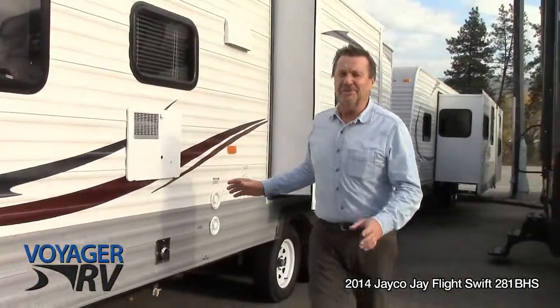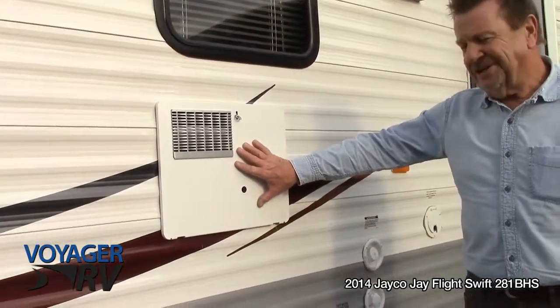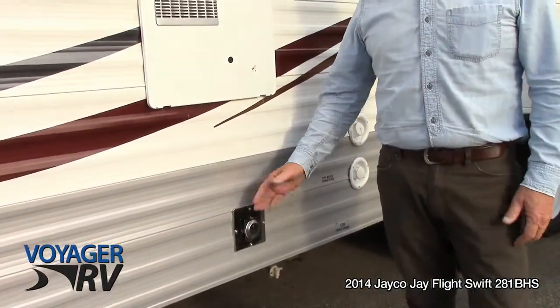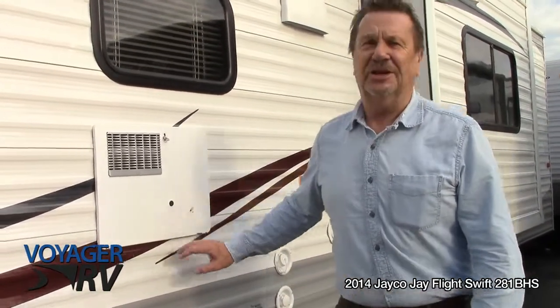One — it's just a simple little thing but you wouldn't think about it too often. Your hot water tank and your furnace both exhaust on the opposite side of the trailer that you'd be sitting on, underneath or on it. It's just a simple little thing but it really means a lot.